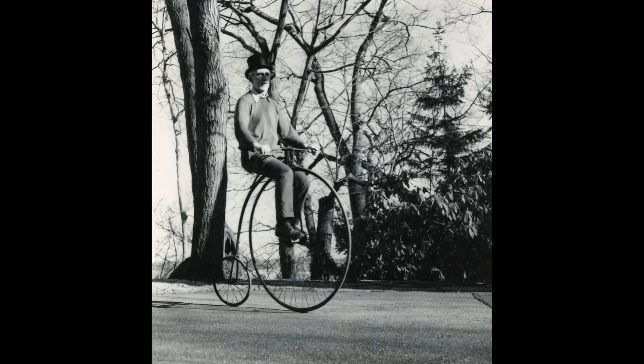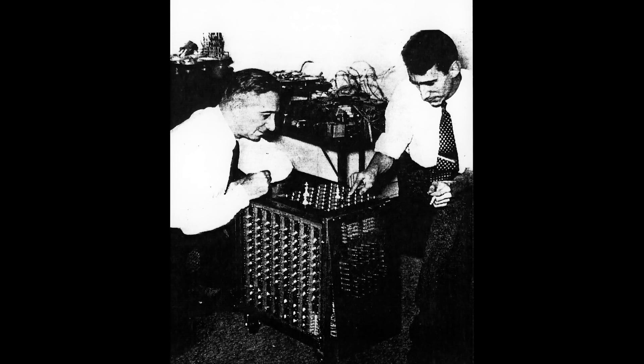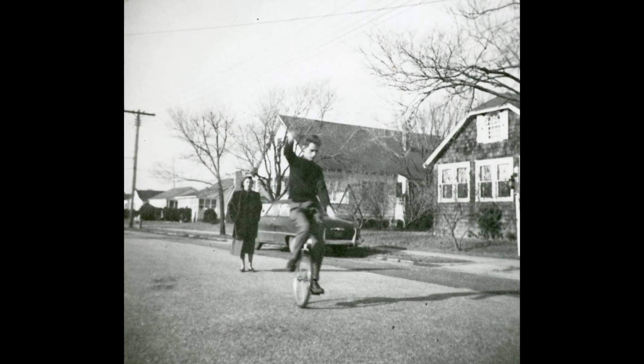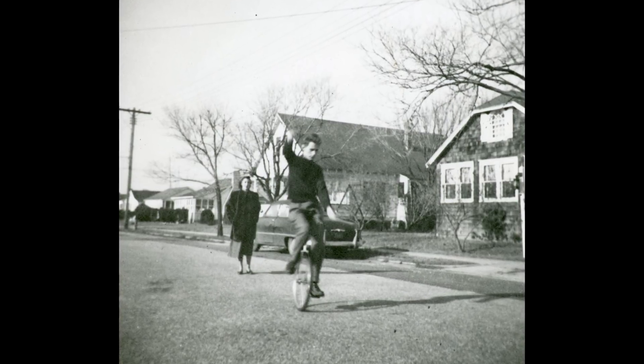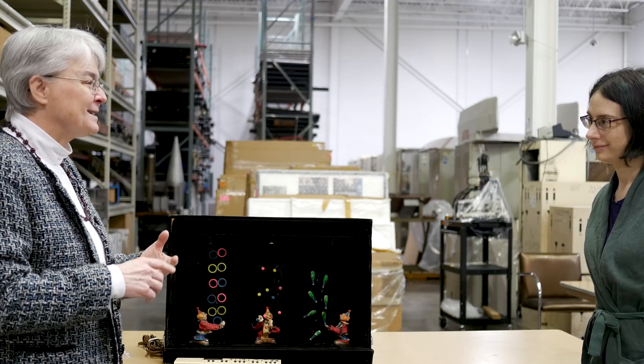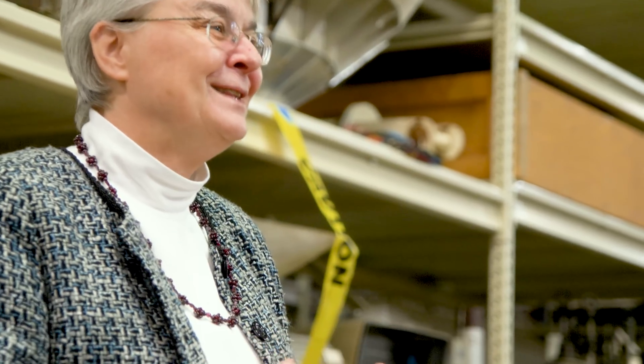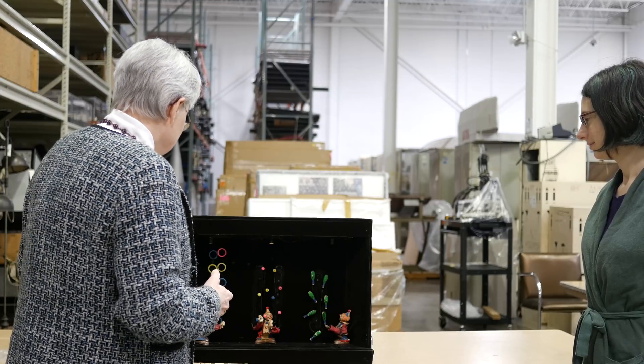He had a handful of obsessions, I think it's fair to say, in terms of his recreational pursuits. Juggling was one of them, chess was another, riding unicycles were a third. He's not alone in that. People who are interested in math or cryptography or information theory show a surprising degree of interest in those particular pursuits.